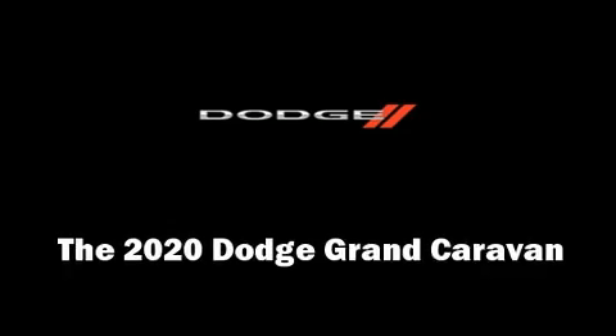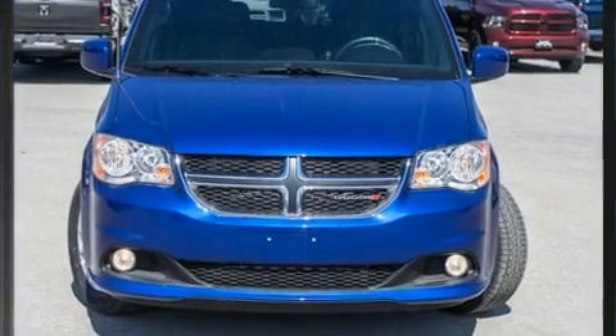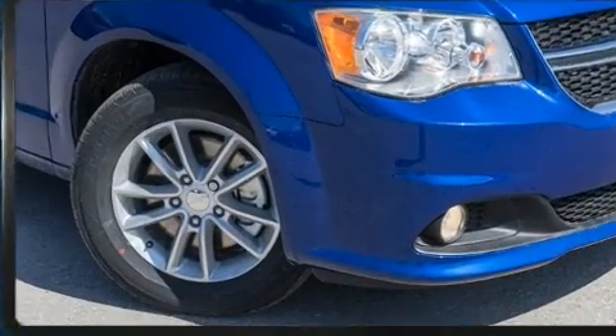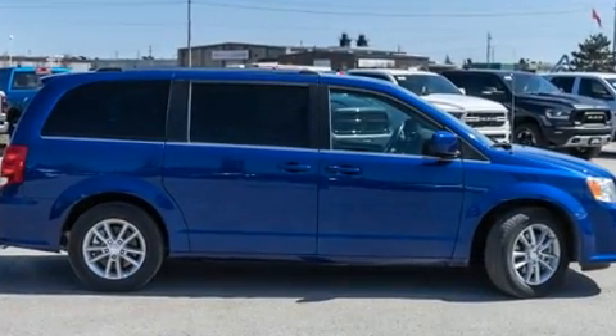Step into the 2020 Dodge Grand Caravan. Under the hood, you'll find a six-cylinder engine with more than 270 horsepower. And for added security, dynamic stability control supplements the drivetrain.